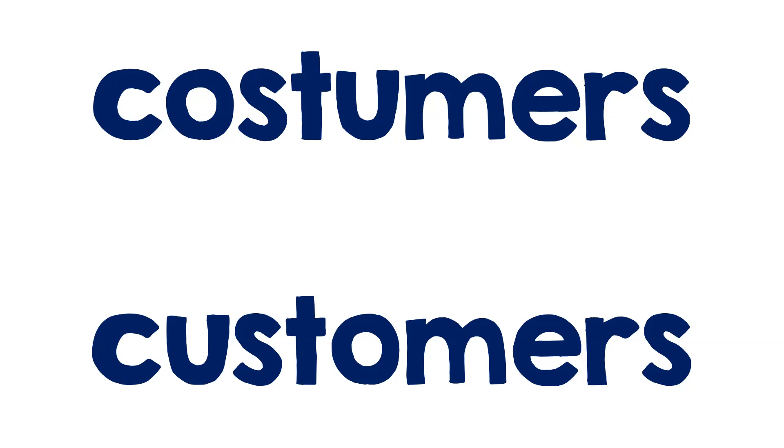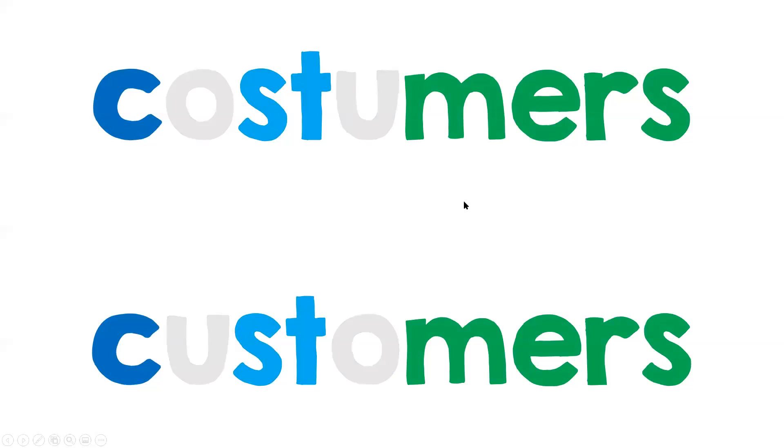Did you say customers when you read the top word? The top word says costumers. The bottom word is customers. These two words are really easily confused. We're usually reading and saying customers — you might not even be aware that there are costumers. There are. Let's compare these because, like I said, they're easily confused. I got the idea to look at these words from a sign I saw in a window.